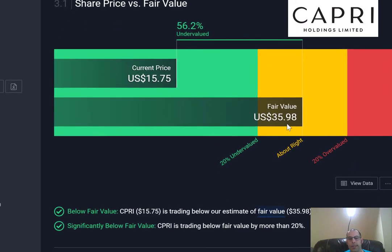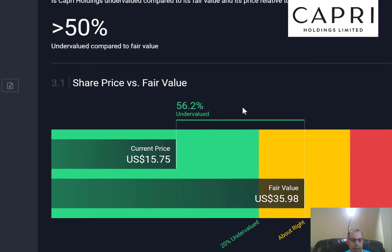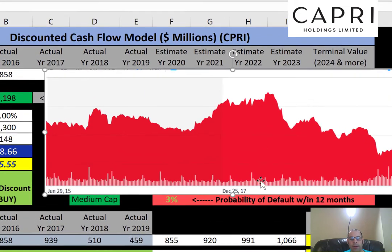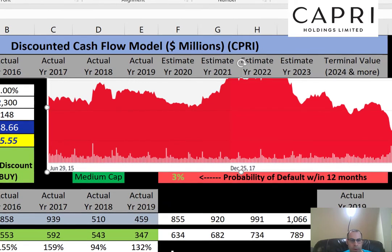Simply Wall Street values the company a little lower at $36 a share. It's interesting to see what others value a company at. I have my own inputs and my own model, so I rely on the company's financials and capital structure and let the model do the work. I do tweak the model every now and then or change it for certain deals, but I try to keep it fairly consistent.